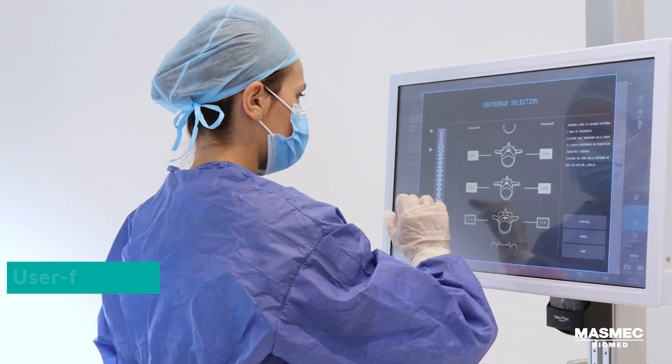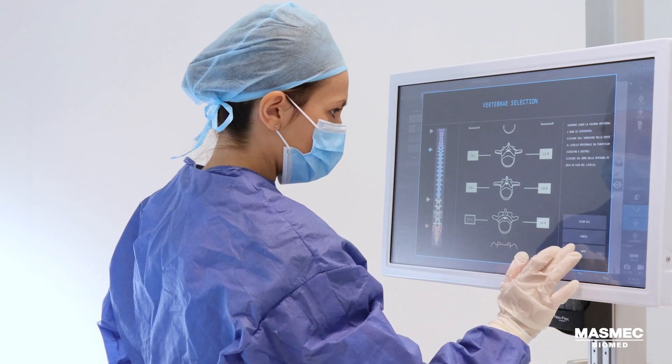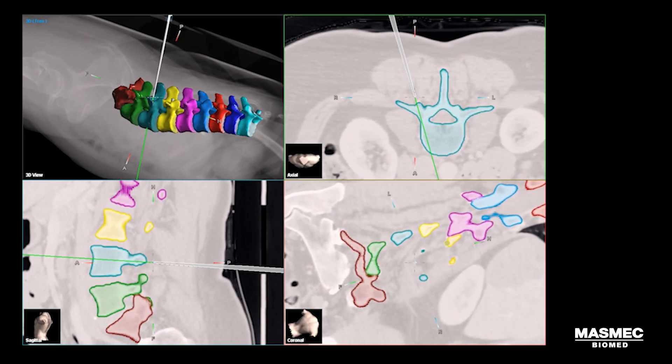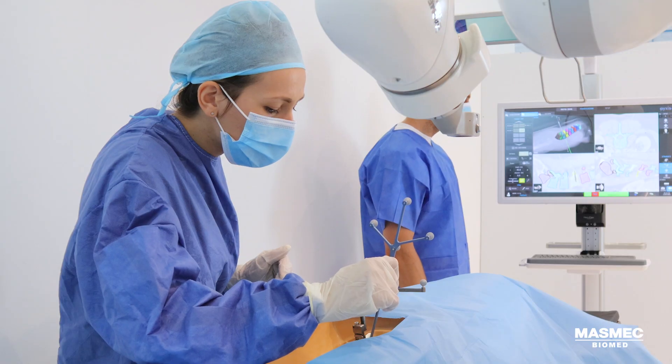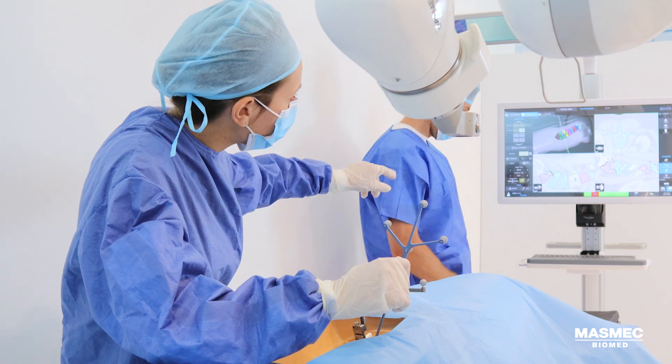In the preoperative phase, surgeons can easily visualize and segment critical areas of interest, leveraging automated identification of spinal levels based on AI algorithms. They define each patient's surgical plan and set the most appropriate operating trajectories.